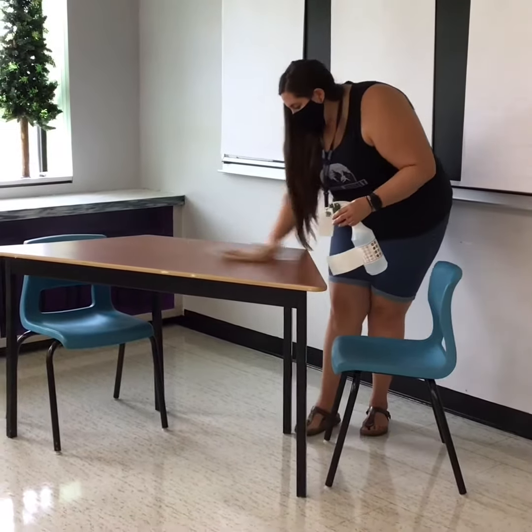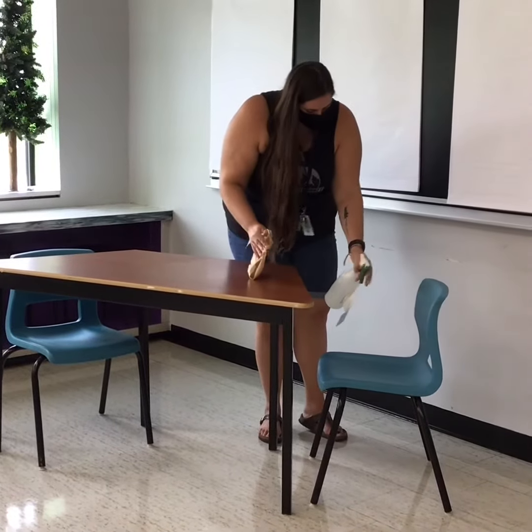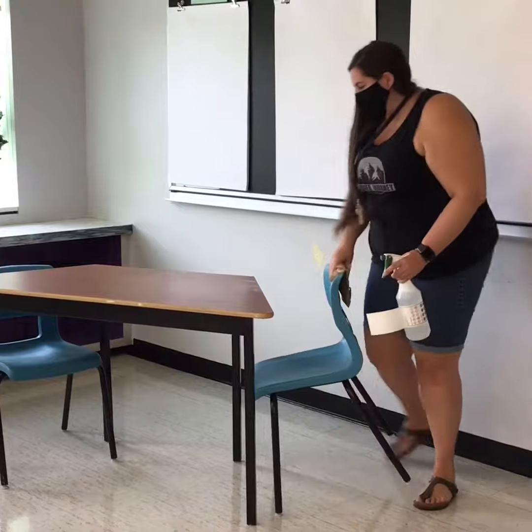All students will be responsible for cleaning their workspace, which includes your desk and your chair. Materials will be provided in every classroom as well as the workspaces within our school.